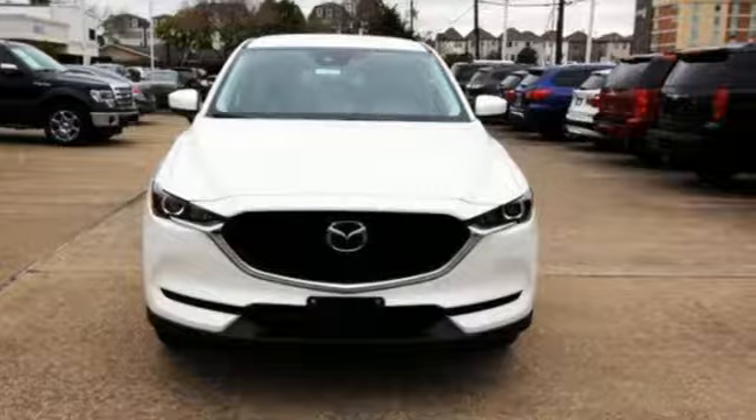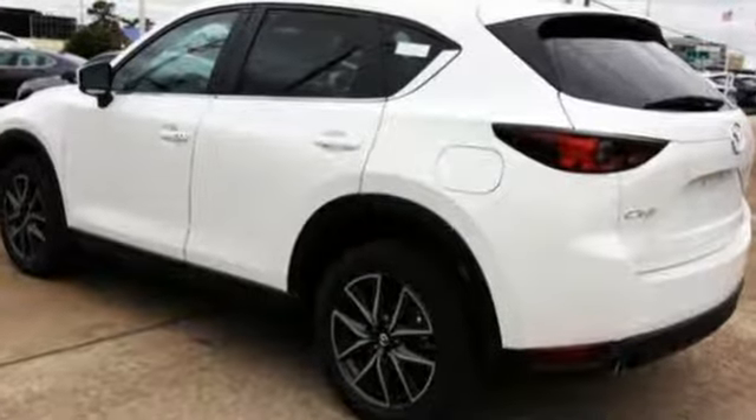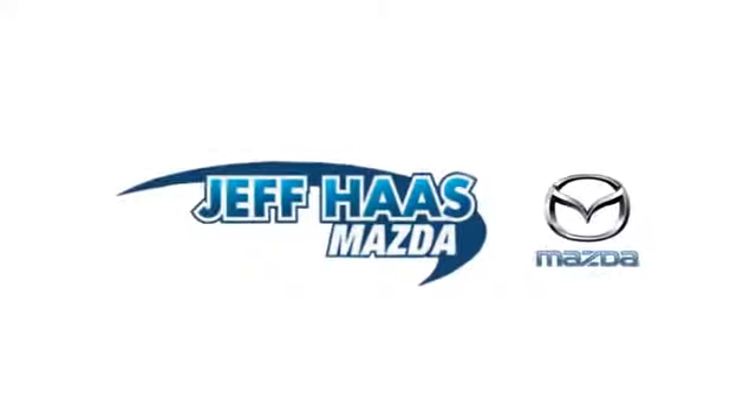Advanced keyless entry means no matter how much you get in and out, your keys never have to leave your pocket. With Mazda, driving is what matters most.